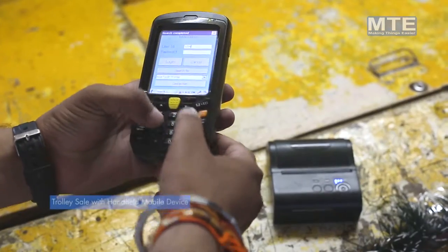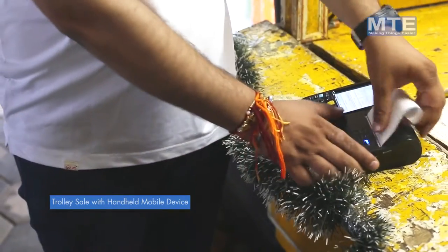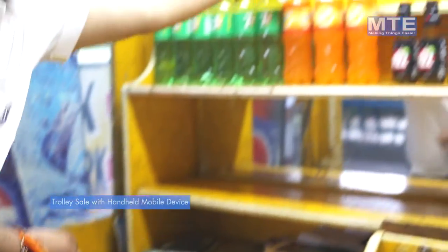Trolley Sale with Handheld Mobile Device — The MTE point of sale software is available in three variants: Touch POS Desktop, POS, and Handheld or Mobile POS.